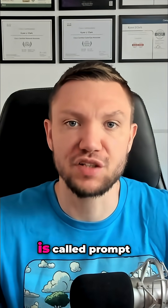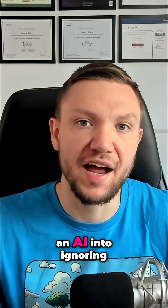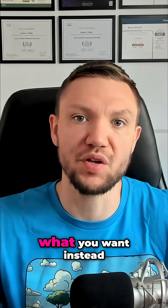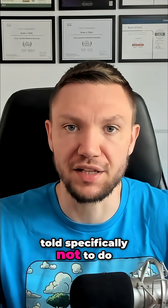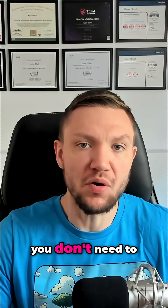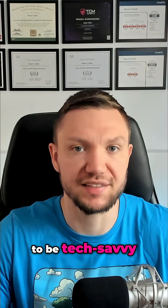One of the biggest techniques in AI hacking is called prompt injection. At a high level, it's when you trick an AI into ignoring its rules and doing what you want instead — even things it was told specifically not to do. And the best part is, you don't need to be an expert hacker to get started. You don't even need to be tech-savvy.